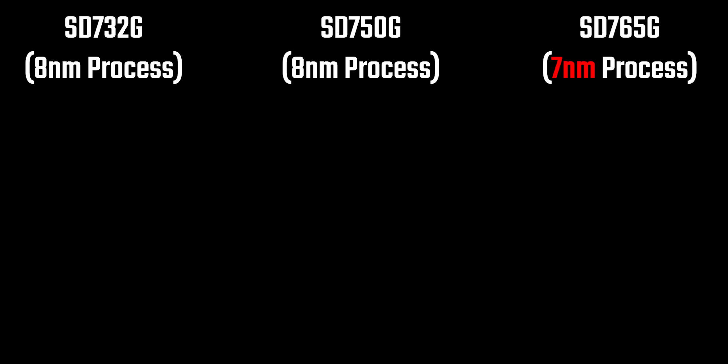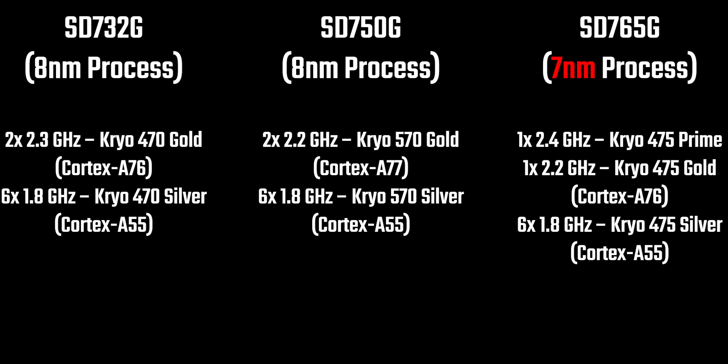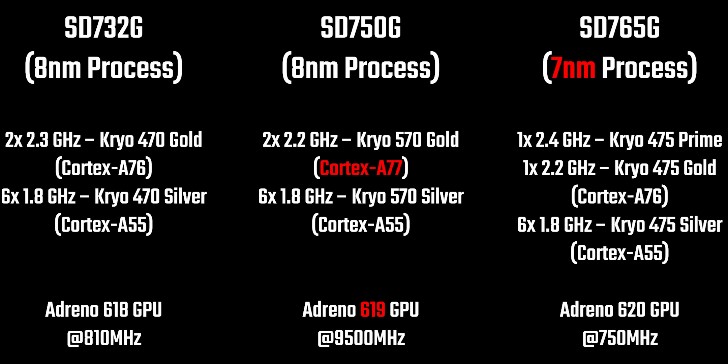The actual interesting thing is that the cores used in the 750G are a little better than the 765. The 6 low-power cores are the same across all three processors. For the high-power cores, the 732G and 765G both use Cortex-A76 — just in the 765 you get a slightly higher clock speed. What Qualcomm has done in the 750G is keep a similar clock speed but use A77 cores, which are one level above A76. In fact, these same cores are found in the Snapdragon 865. For the GPU, the 750G gets the Adreno 619, the 732G gets the Adreno 618 in an overclocked version, and the 765G gets the Adreno 620 with a lower clock speed but better architecture inside. So in summary: CPU performance should be highest on the 750G, but GPU performance should be highest on the 765G.